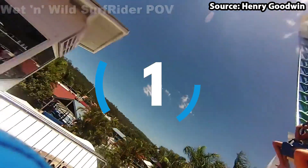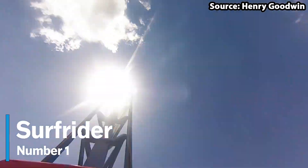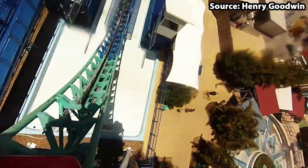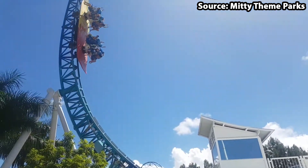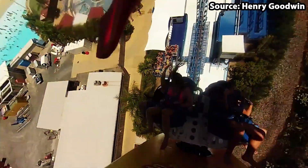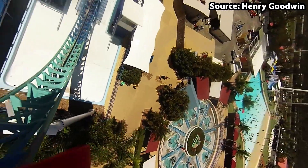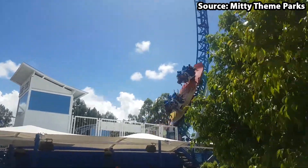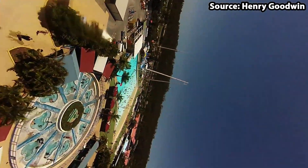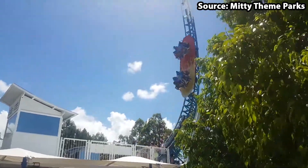We have made it to the number 1 spot, and in my eyes the best ride at the park — we have Surf Rider. Words literally cannot describe how surf-tastic it is to walk back and forth, higher and higher over those waves, whilst also spinning around. From the moment you walk into the park and see this giant rocking surfboard, you will instantly want to take a ride, and you should definitely do exactly that. It is very easy to see why this is at our number 1 spot.